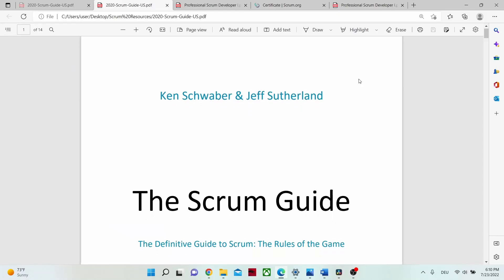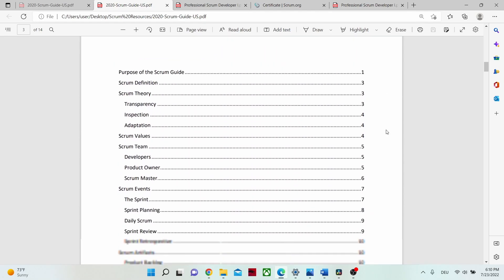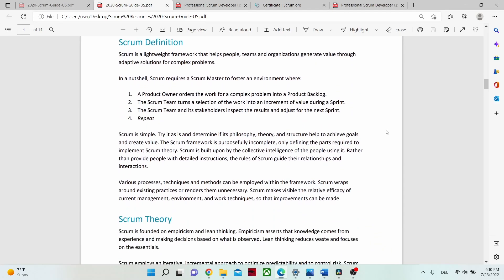For the Scrum Developer certificate you need to know two things: first, the normal Scrum framework — the same content covered in the Professional Scrum Master certificate. The Scrum Developer goes a step further and adds the development side. I strongly recommend reading the Scrum Guide very carefully. I hadn't re-read it before my first attempt and that was a mistake. Also look at one-page Scrum diagrams and pictures to reinforce your understanding.